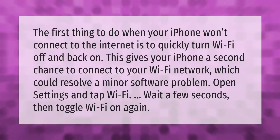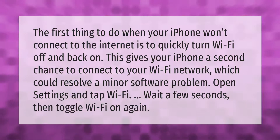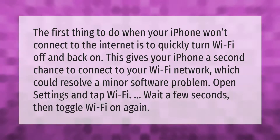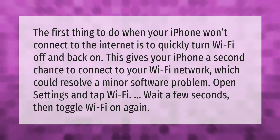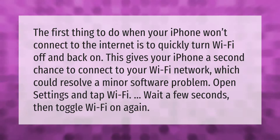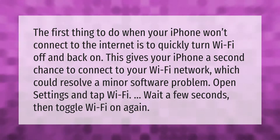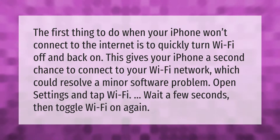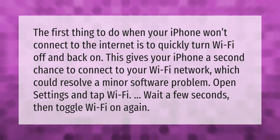The first thing to do when your iPhone won't connect to the internet is to quickly turn Wi-Fi off and back on. This gives your iPhone a second chance to connect to your Wi-Fi network, which could resolve a minor software problem. Open Settings and tap Wi-Fi, wait a few seconds, then toggle Wi-Fi on again.